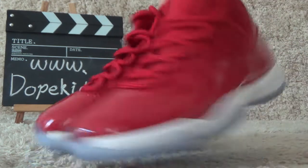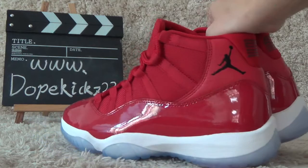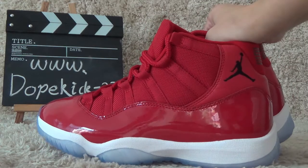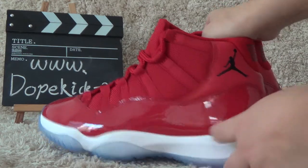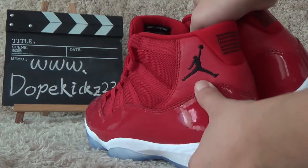Now let me show you the outside. Here is the leather material in the Black Air Jordan.